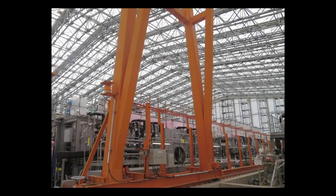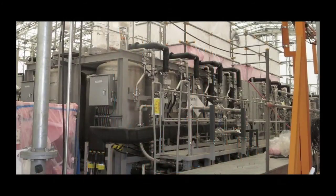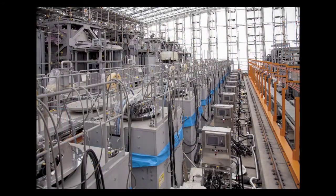This video introduces the multi-nuclide removal equipment, one of the systems for cleaning contaminated water. This is also known as ALPS, short for Advanced Liquid Processing System. ALPS is capable of removing most radioactive materials in the contaminated water.